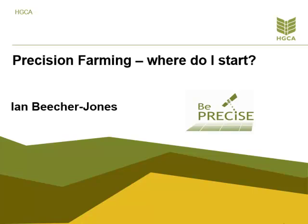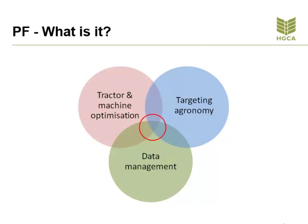Precision farming — where do I start? Precision farming may not be for everyone. It can be seen as a costly business to get into, so care has to be given to where you start. It can, however, show great improvements in farm performance if used correctly. One thing we have to consider right at the start is which aspect of precision farming we are wanting to adopt. Precision farming can be split into three areas which are interlinked but do require specialist advice and support right at the start. The three areas are tractor and machine optimisation, targeting agronomy, and data management.